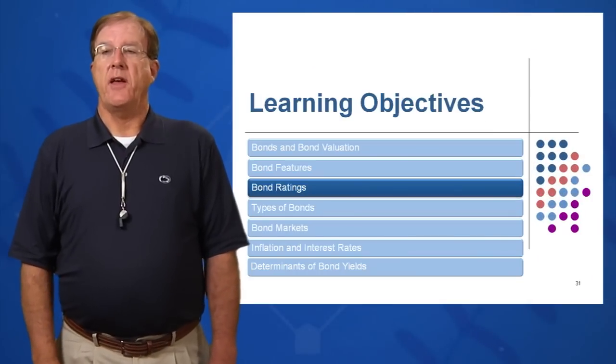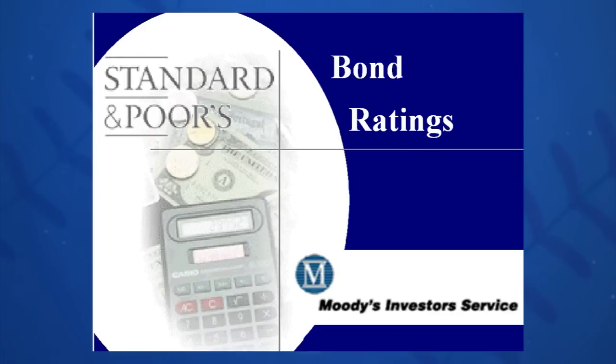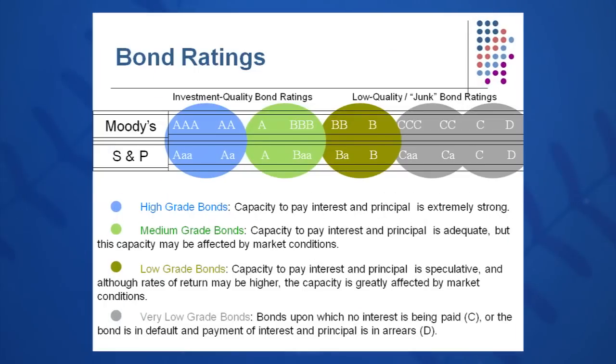The third learning objective in Session 7 is bond ratings, and there are two or three prominent bond rating companies. You've heard of them: Standard & Poor's, Moody's, Fitch's, and several others. Those are some of the oldest and most prestigious bond rating firms. Basically, they rate the bonds according to the company's financial statements, so they look very carefully at the financial strength of the company and then give the bond an attendant rating.